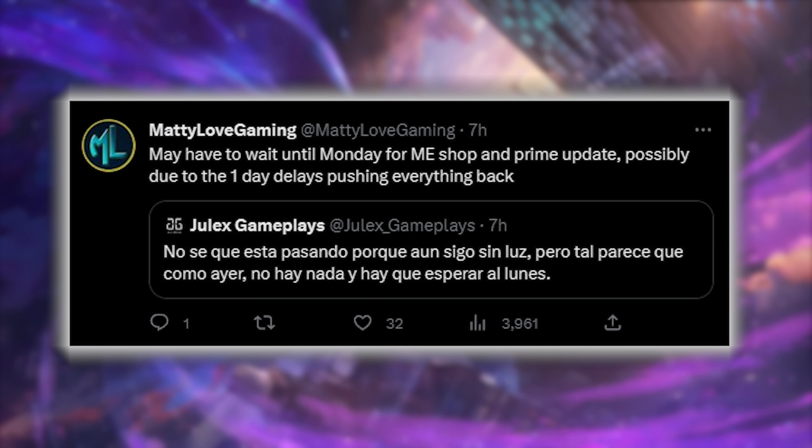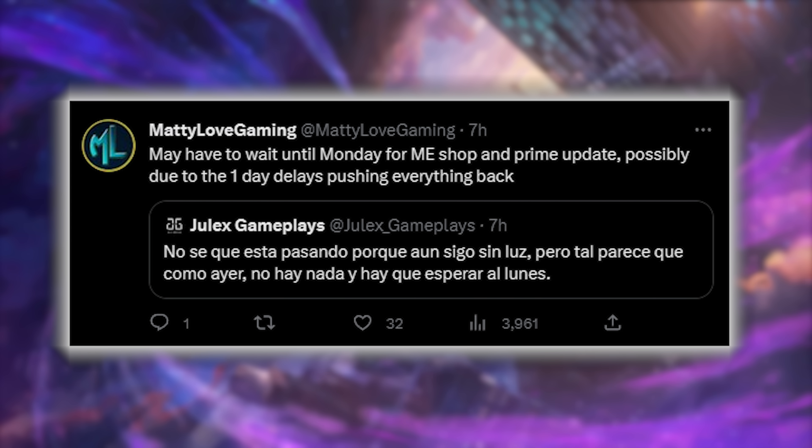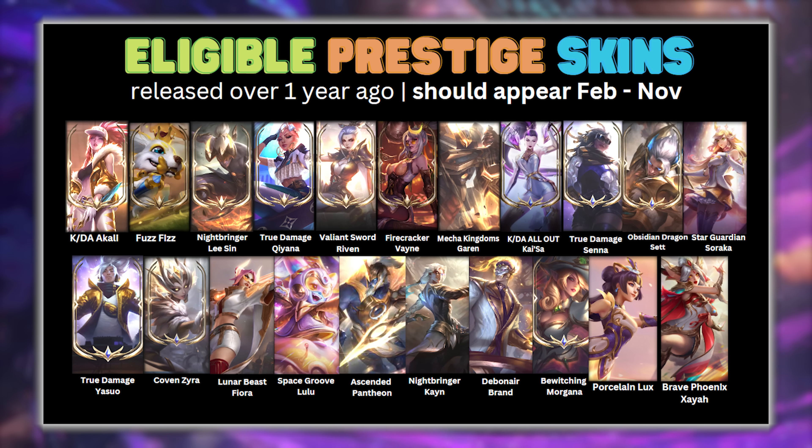Today we were expecting a Mythic Shop update, but due to the recent social attacks, everything has been pushed out a bit. According to this tweet, we should hear something on Monday. In anticipation of the update, I thought I'd put together a complete guide of skins that are eligible for the shop, already rotated, and not yet eligible.